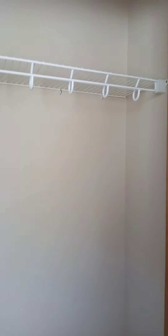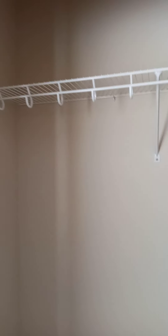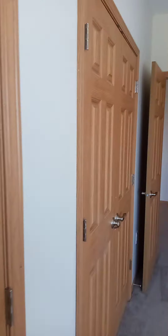Two wardrobe closets feature extra storage space up top. This room will accommodate a king-size bed comfortably.